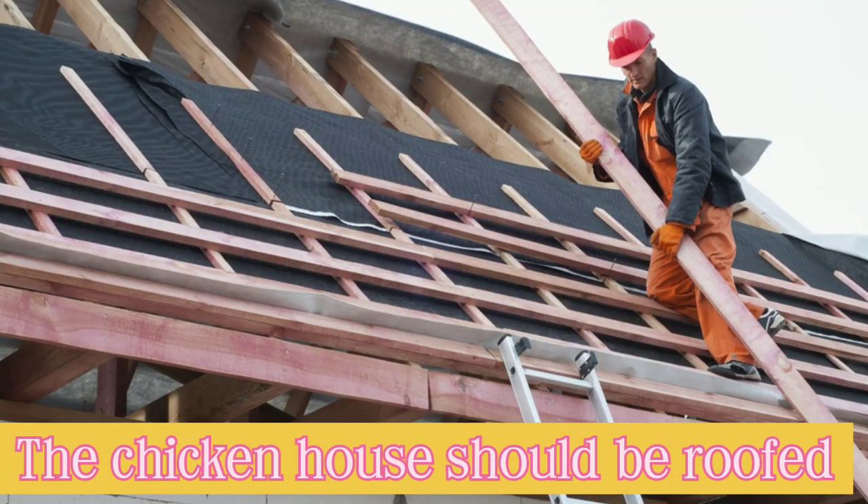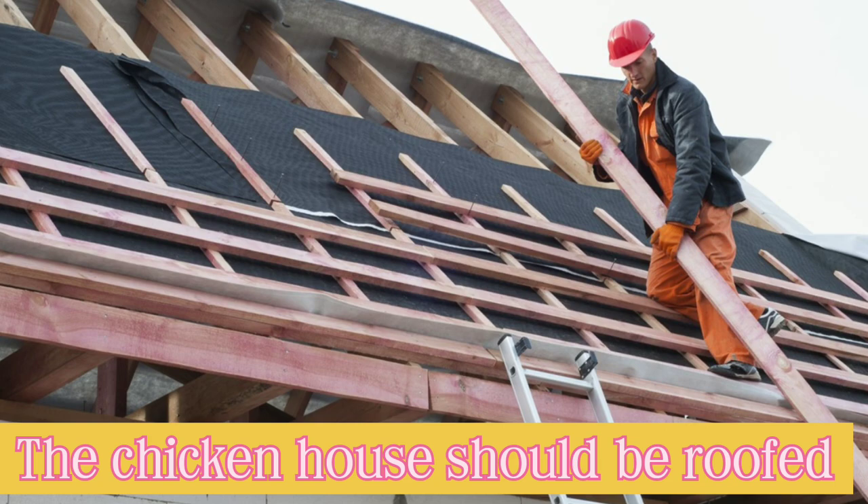Number one, a chicken structure has to be roofed. This prevents rain from hitting the birds and also provides shade to the birds.